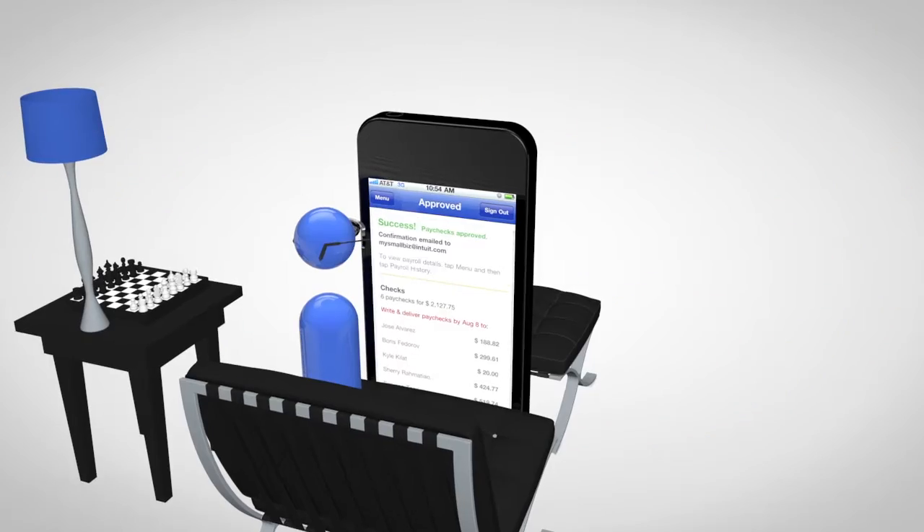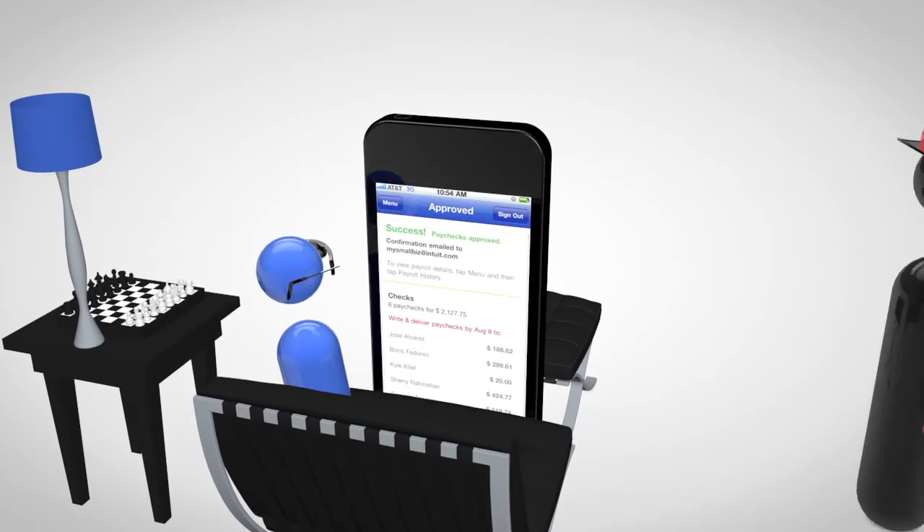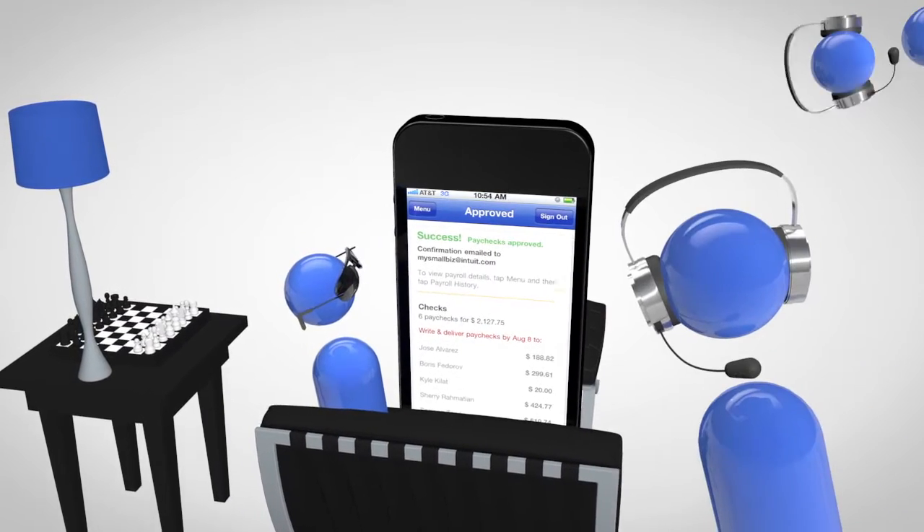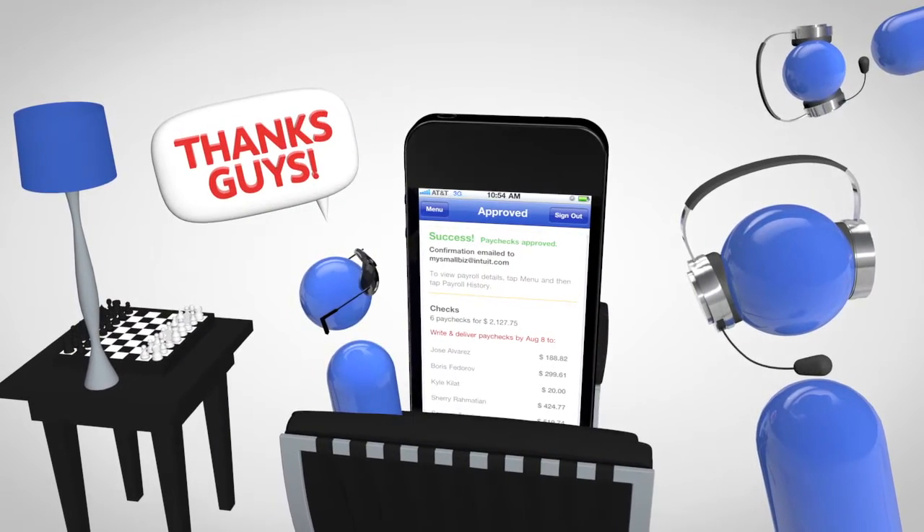You can do payroll anytime, anywhere. You're free to go, even home. Sit back, relax. Calculations are guaranteed accurate, and a team of payroll experts are available to answer any questions that come up.